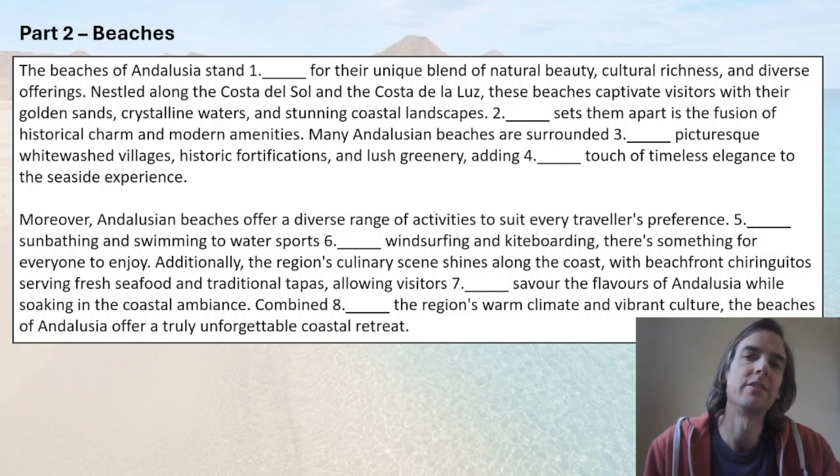Let's go on to Part 2: 'A British person in Andalusia.' Of course we love the beaches, getting nice and sunburned. Pause the video and choose the best word for the blanks — based on the lack of options, which little grammatical word will fill these blanks? Here come the answers.